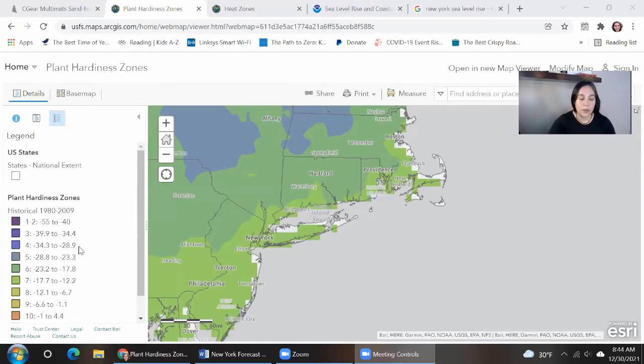So we've used this map before. The plant hardiness zones gives us information about historically the average coldest winter temperature. Right now you can see that coastal New York — the city, Long Island — is squarely in zone seven. Not a complicated story.